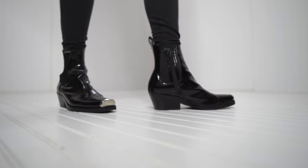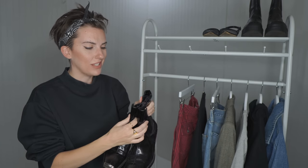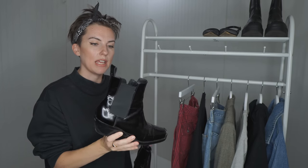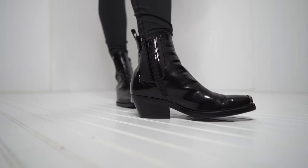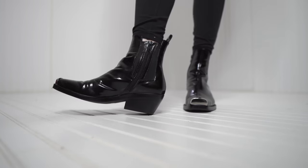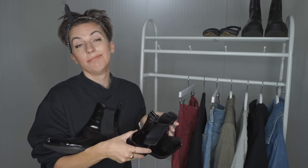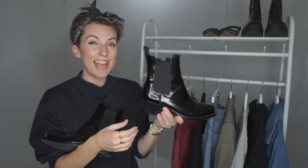First, we have my Jeffrey Campbell Western-style Chelsea boot. I purchased these probably two or three years ago, secondhand on eBay. These are currently on trend because the Western style is definitely here for this season, as well as the squared-off toe, kind of like the cutoff toe. I bought these because I love a good Chelsea boot. I wanted a little bit of a heel and an edgier Chelsea boot, and when I came across these I thought perfection — they're going to add edge yet be classic.